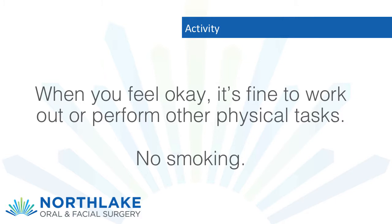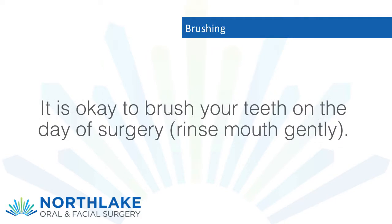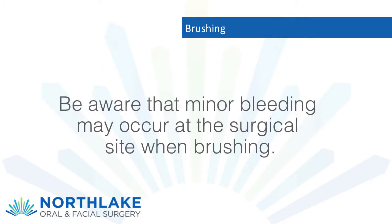Activity: resume physical activity as tolerated. When you feel okay, it is fine to work out or perform other physical tasks. No smoking. Brushing: it is okay to brush your teeth on the day of surgery; rinse mouth gently. Be aware that minor bleeding may occur at the surgical site when brushing — this is no cause for alarm.